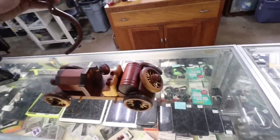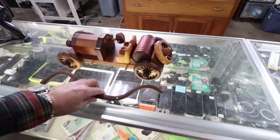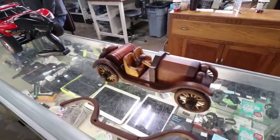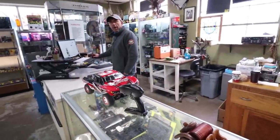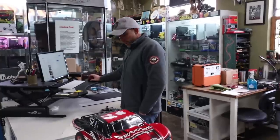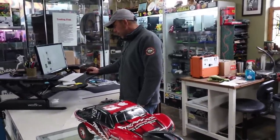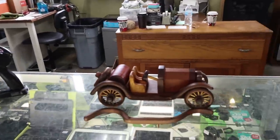Very nice buy here, Adrian. He's been here before — he brings a bunch of stuff and you end up buying half of it. He was asking way too much money. He had a couple of nice leather motorcycle jackets but couldn't make a deal.